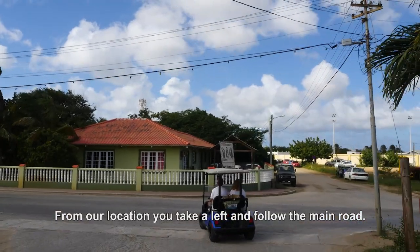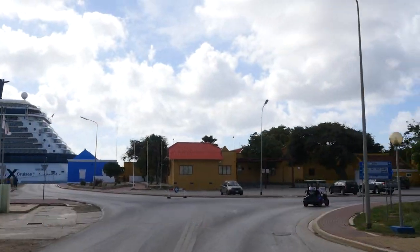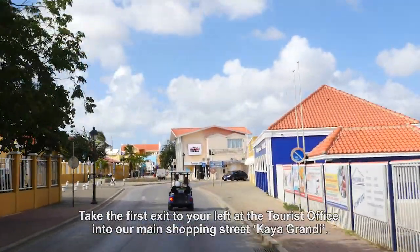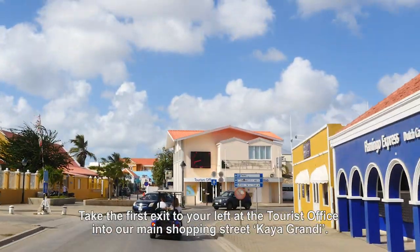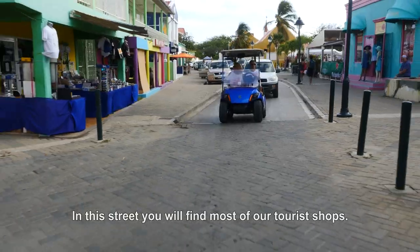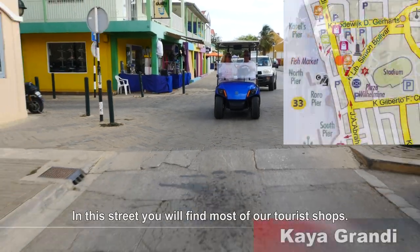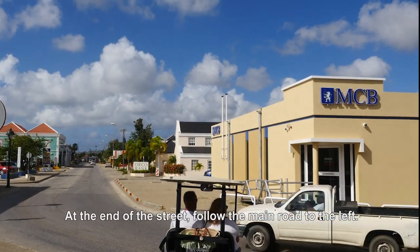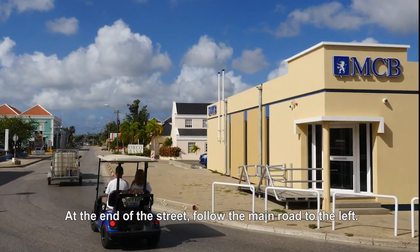From our location you take a left and follow the main road. Take the first exit to your left at the tourist office into the main shopping street called Gaya Grandi. In this street you will find most of our tourist shops. At the end of the street follow the main road to the left.